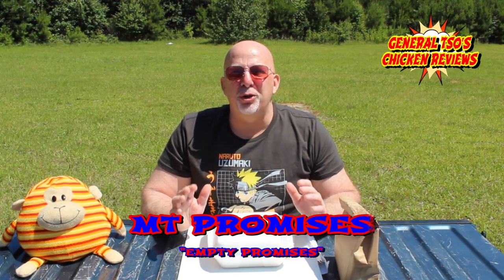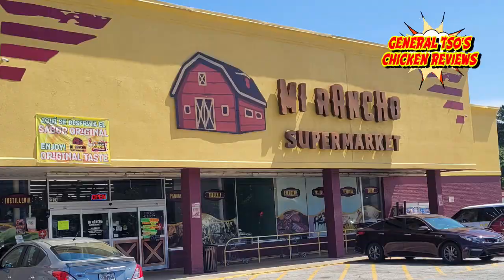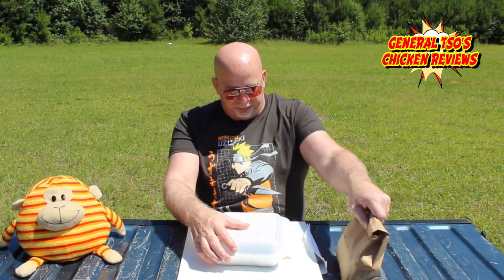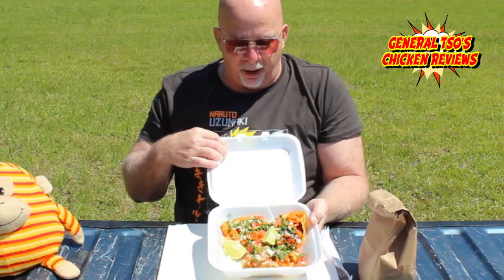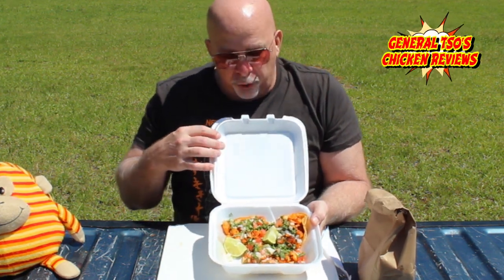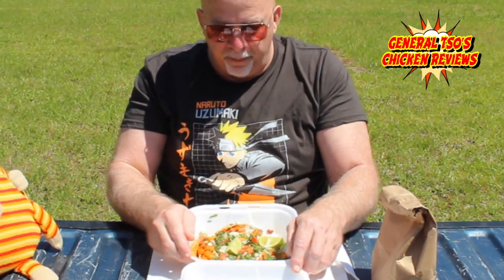Hey everybody, welcome back to General Tso's Chicken Reviews. We got something special for you. We're out here at the Great Wall doing that, but we saw this Mirancho Supermarket. This is one of those Mexican places where you go inside and they got all the Mexican food inside. So guess what? We got a couple of pastries here for us — we'll get those at the end — and we got some tacos. Alright guys, let's check it out.